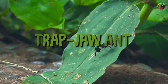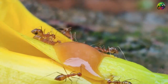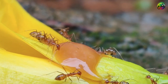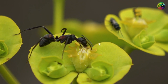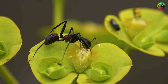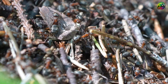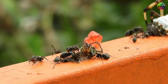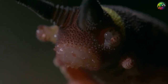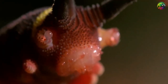The trap-jaw ant is a powerful predator with lightning-fast jaws that can take on larger prey. Equipped with powerful mandibles that can snap shut in milliseconds, these ants use a clever trapping technique: they set their jaw springs like a trap, then use them to launch themselves into the air to catch unsuspecting prey. This predatory behavior demonstrates the trap-jaw ant's impressive agility and strength in securing its next meal.